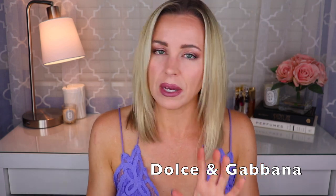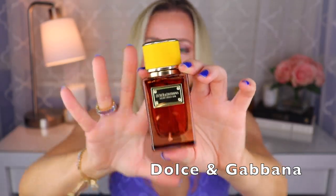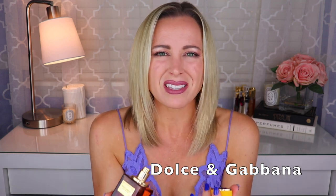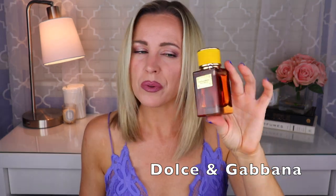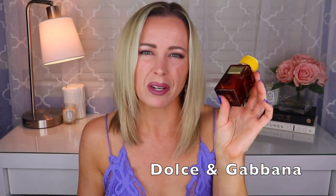Then there's Velvet Amber Skin from Dolce & Gabbana, created by Christophe Raynaud. I love this fragrance — I don't really hear anybody talk about this one — but it's like amber, vanilla, resins, so warm but not heavy. It's not like a typical wintry amber — you could pull this one off in the summertime, but it still has that warmth. I definitely need to wear this one more often. I really love it.